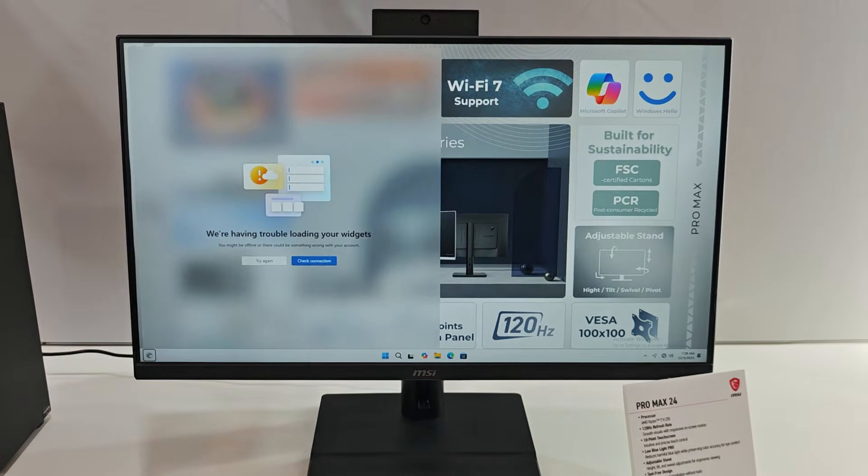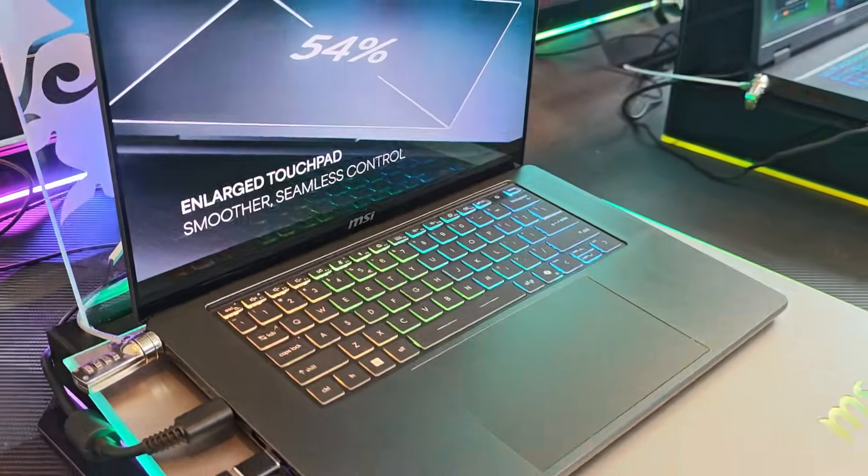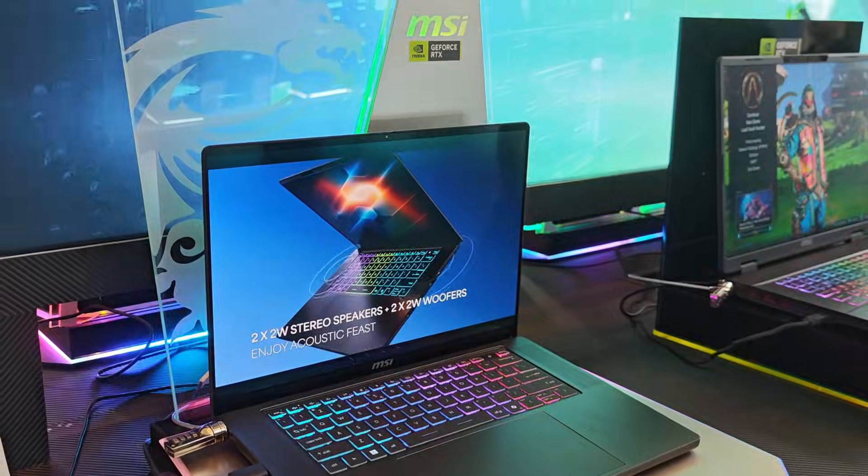MSI has had an amazing show at CES 2026, rolling out a lot of upgrades all around, including new monitors, new PC components, as well as a plethora of notebooks. In this video, we will be taking a look at the upgraded or revamped gaming lineup.